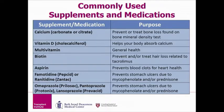Here I have listed common over-the-counter supplements that are often taken after transplant. Most of these medications are available to buy at the pharmacy without a prescription.